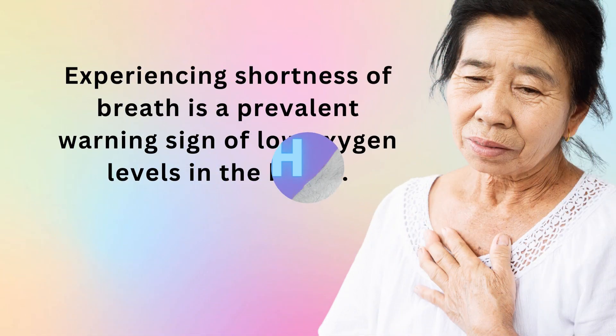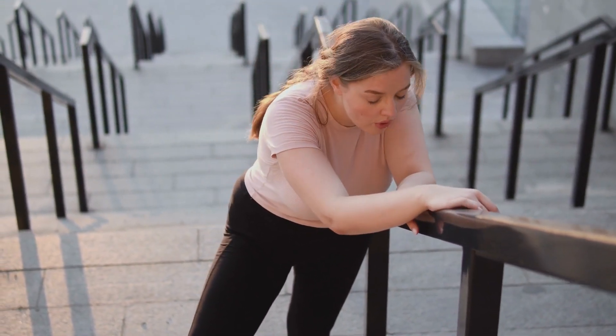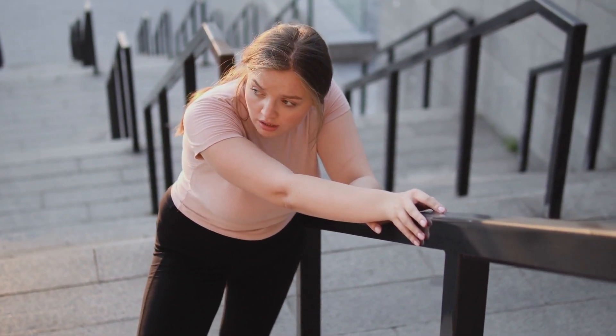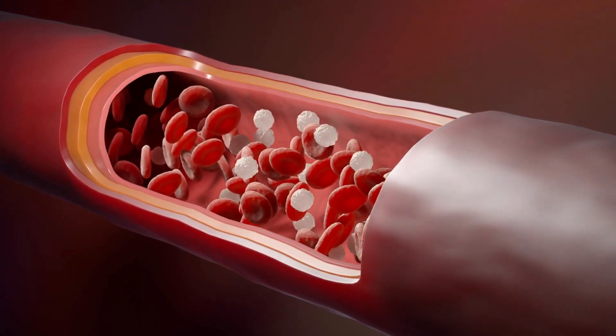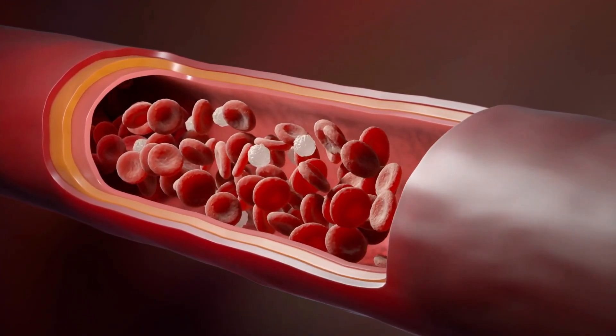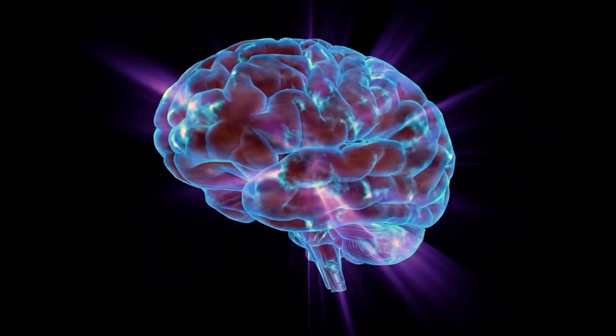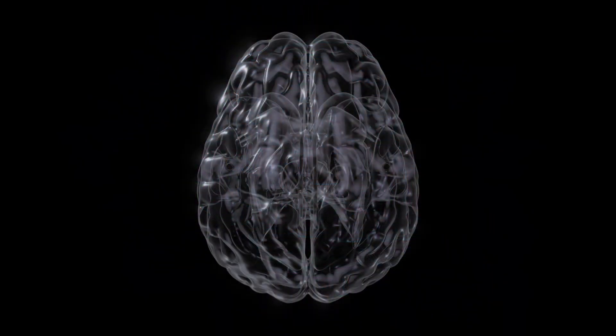Number 2: Shortness of breath. Experiencing shortness of breath is a prevalent warning sign of low oxygen levels in the blood. Feeling like you're gasping for air or struggling to breathe happens because the body isn't getting the oxygen it needs. When blood oxygen levels are low, cells and tissues lack the necessary oxygen to function effectively. Various factors can contribute to this, such as lung disease, heart disease, or even high altitude. This response is managed by the brain, which picks up signals from chemoreceptors and blood vessels that detect changes in oxygen and carbon dioxide levels.